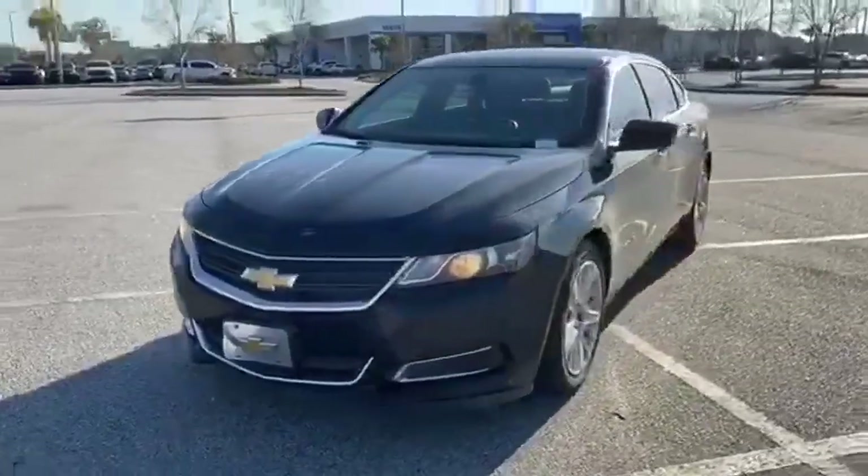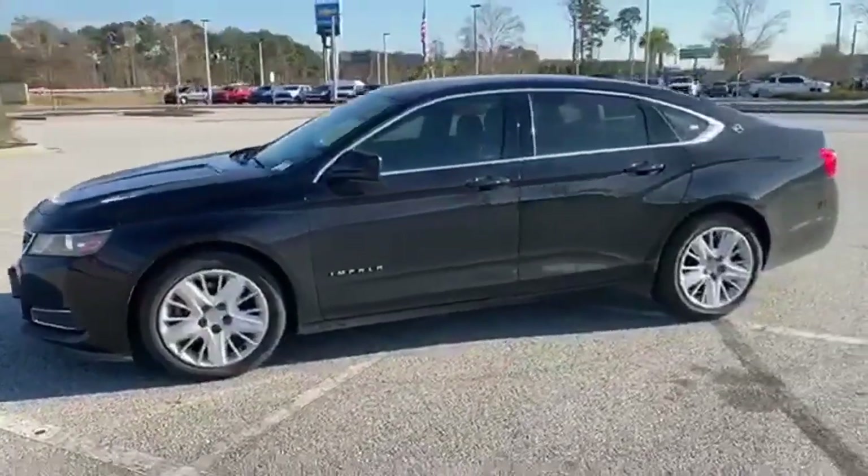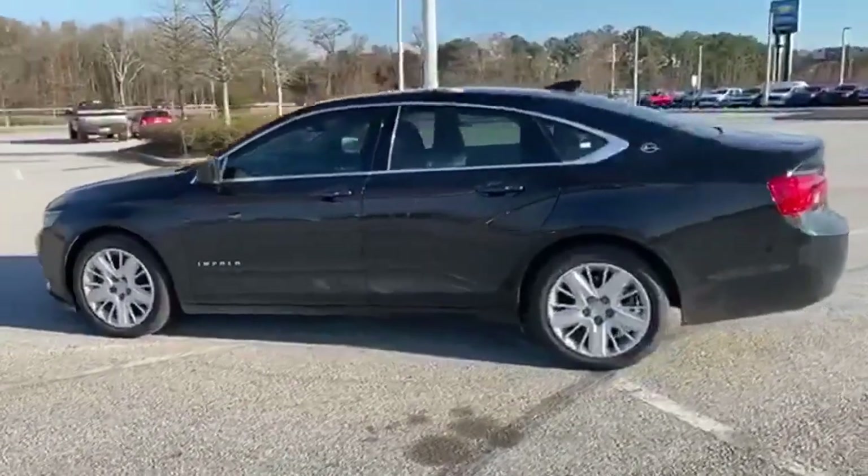It's a 2019 Chevrolet Impala. When you make your entrance in this Impala, everyone will know you've arrived. And get ready for an impressive combination of features.